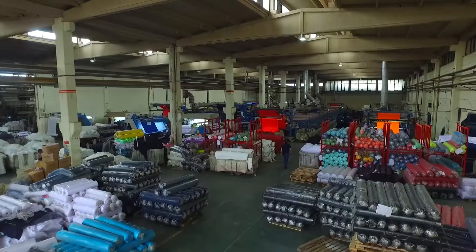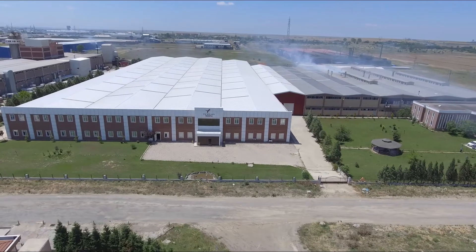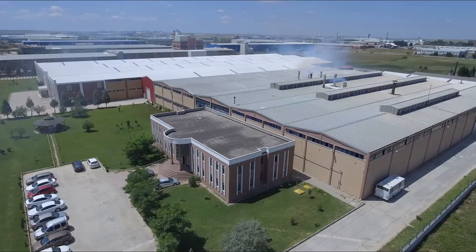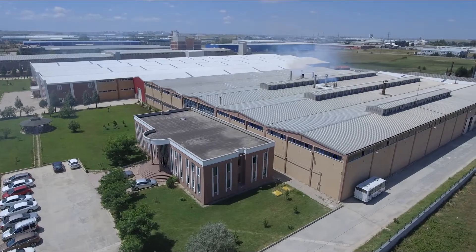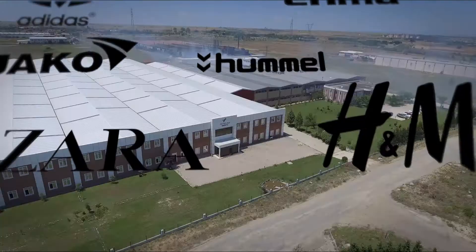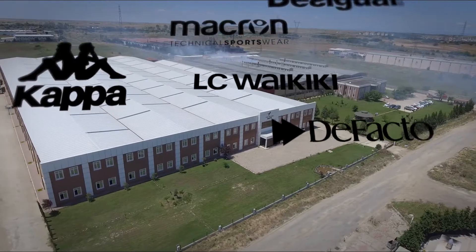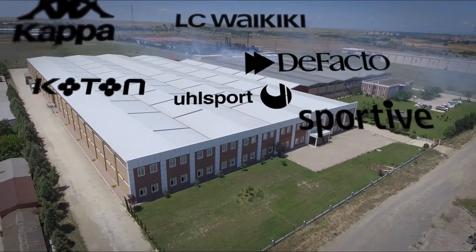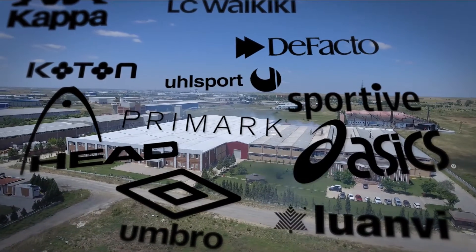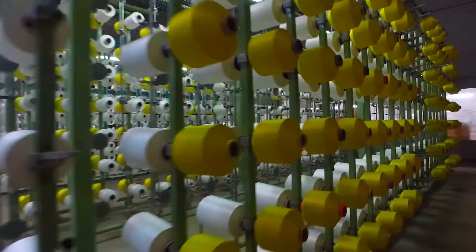With 450 employees, including textile, environmental and mechanical engineers, Furzan Textile supplies 20% of their production to the domestic market and the remaining 80% to export markets for brands including Adidas, Puma, Marima, Jaco, Hummel, H&M, Zara, Desigual, Maceon, Kappa, LCW, Defacto, Cotton, Wool Sports, Sportive, Head, Umbro, Primark, Asics, and Luanvi.